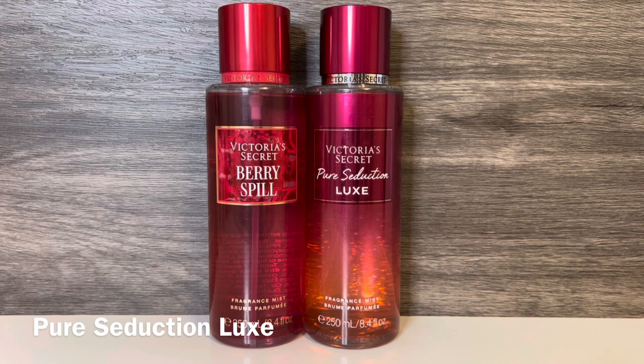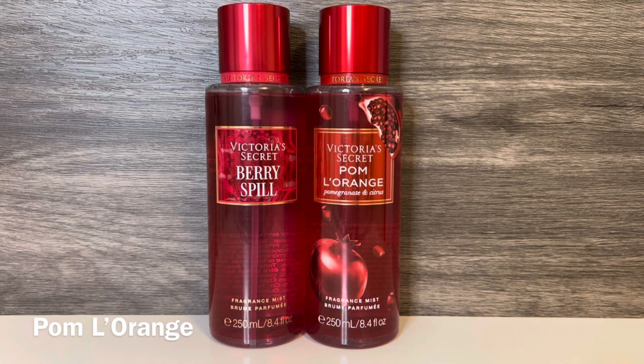For comparisons, first I have Pure Seduction Lux, with notes of Posh Violet, Strawberry Nectar, and Regal Plum. This is a sweet strawberry candy scent with powdery violet and some dark plum, and it has a quality similar to Sol de Janeiro's Cheirosa 68. These both have a candied strawberry, but Pure Seduction Lux feels darker and a bit more elevated with the powdery quality and plum, while Berry Spill feels brighter and more juicy. I really like both of these, and Berry Spill feels like the daytime version while Pure Seduction Lux is better suited for evening. Next I have Palm L'Orange, with notes of sweet pomegranate, blood orange, and luscious cranberry — a strong, sharp, fruity scent with an alcoholic feel. These share the blood orange but are otherwise pretty different; Palm L'Orange is much sharper, while Berry Spill is sweeter and brighter.